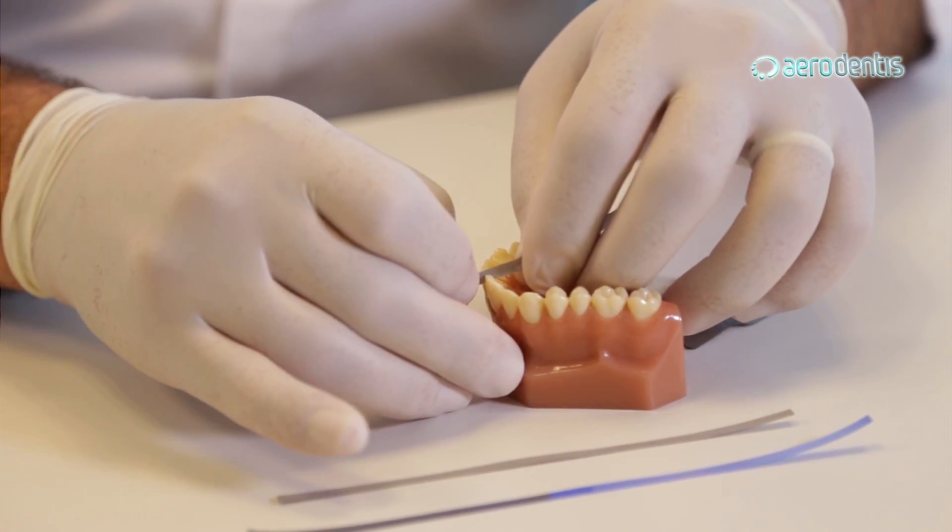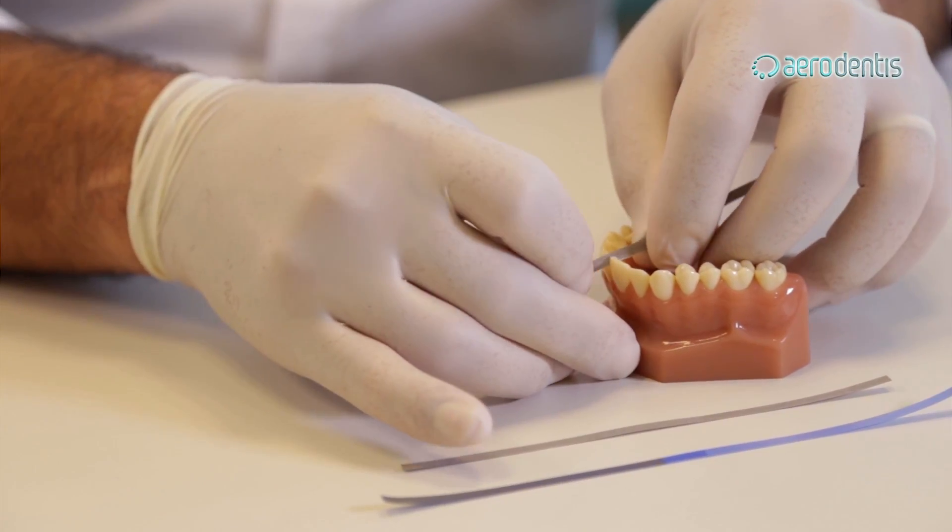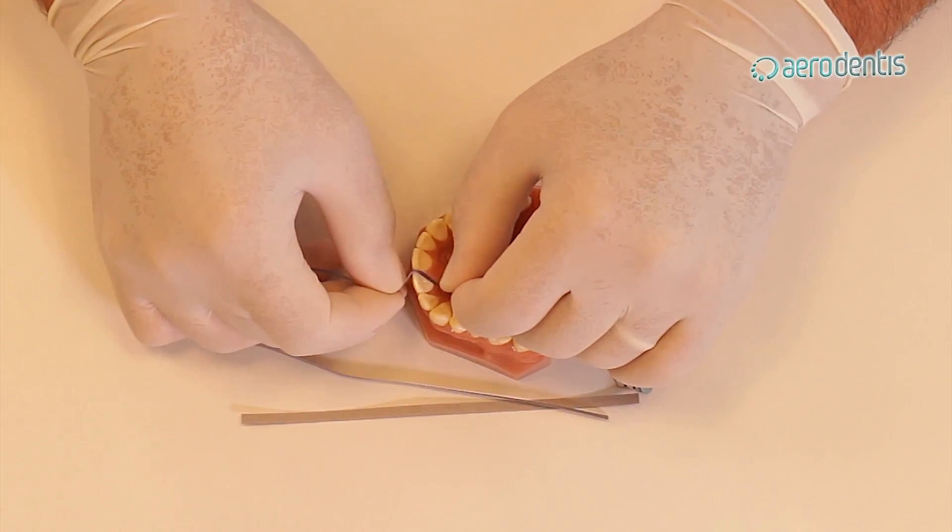Very often, IPR or stripping would be necessary to assist in aligning the teeth. Don't be afraid to do IPR. At the beginning of treatment, take a bitewing x-ray to see the width and integrity of the enamel. The most preferable method is to use enamel strips, and every time you do IPR, record in your notes the amount that each tooth was reduced.